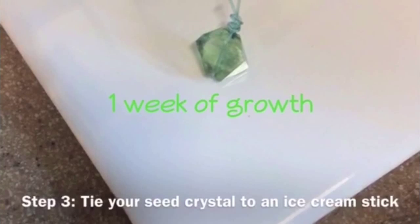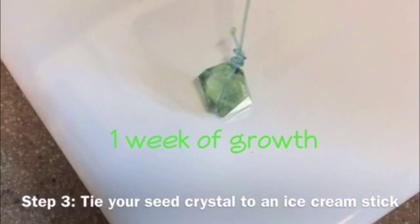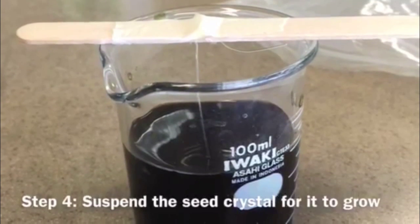The next day, I went back and selected the best seed crystal and tied it to an ice cream stick using nylon string to reduce the number of nucleation sites for unwanted precipitation. After all that is done, I suspended the crystal in the solution for it to grow as a single crystal.